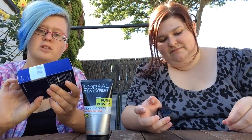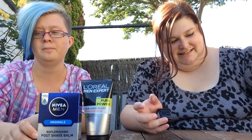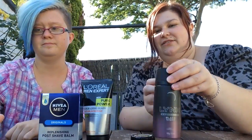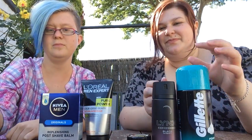Okay, so recapping: anti-blackhead scrub, replenishing post-shave balm — your boys don't use moisturizer, they use balm — and obviously we've got our wax. Good old Lynx, Gillette shaving cream, and the shaver.